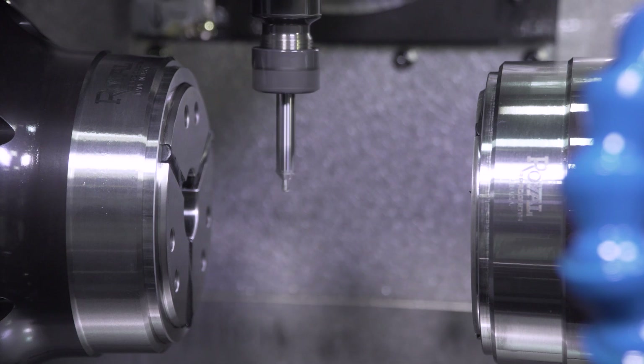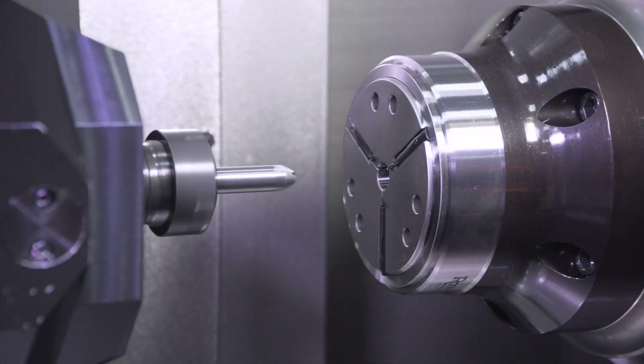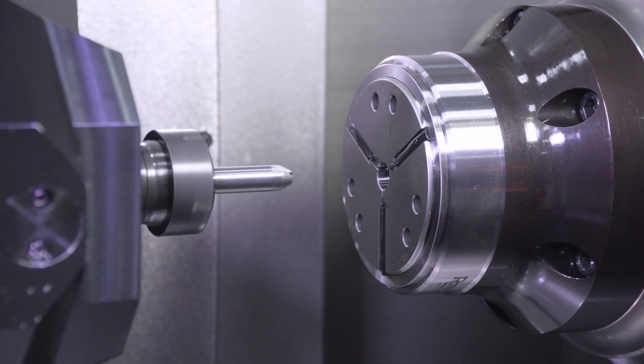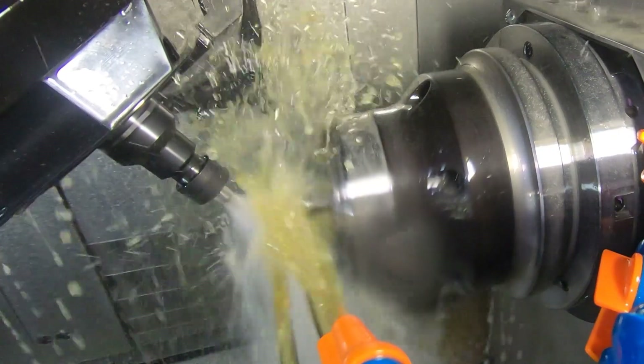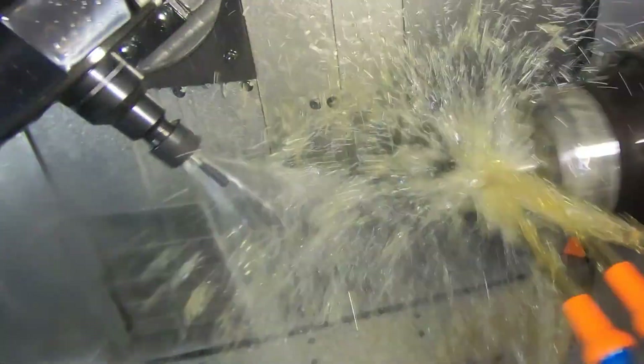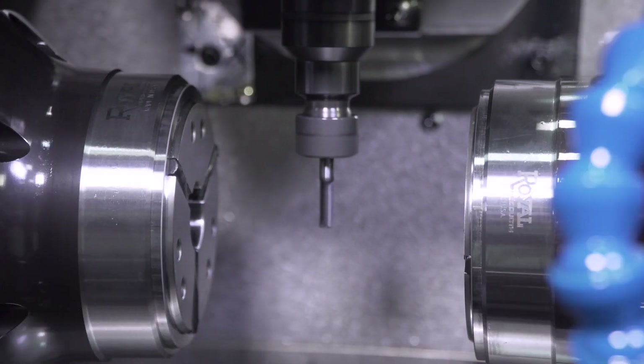The accuracy of the Tsugami TMA-8F can also be complemented and enhanced by adding a Blum laser control system and using their new Digilog technology. It provides an analog signal evaluation of all cutting edges of the tool. This results in an extremely large number of measuring values in a very short space of time, making tool measurement more precise, faster, and more reliable than ever before.